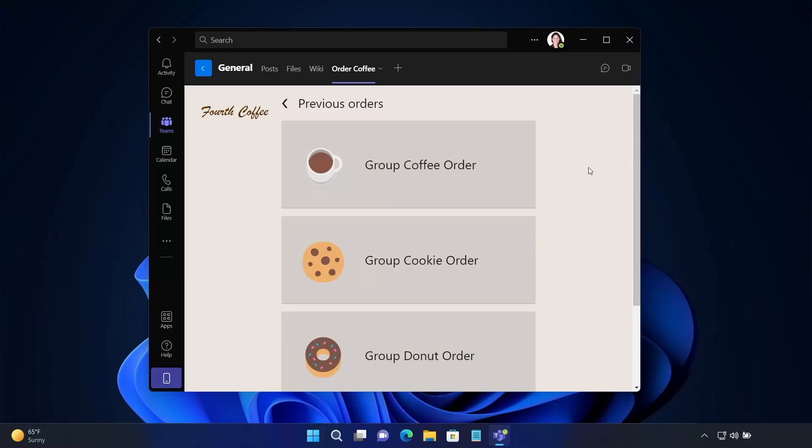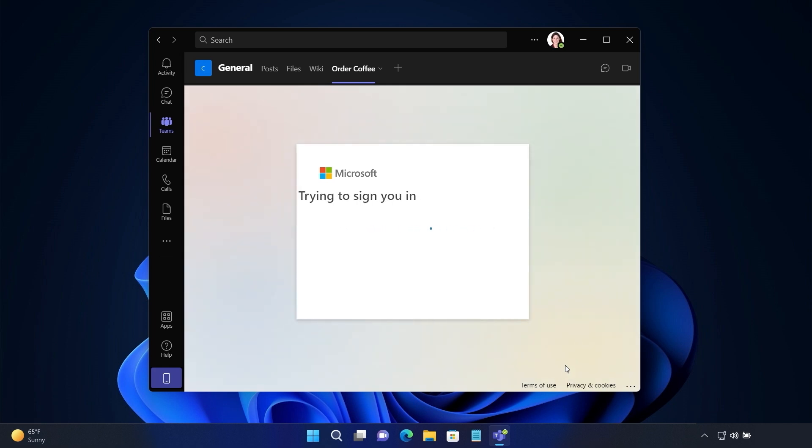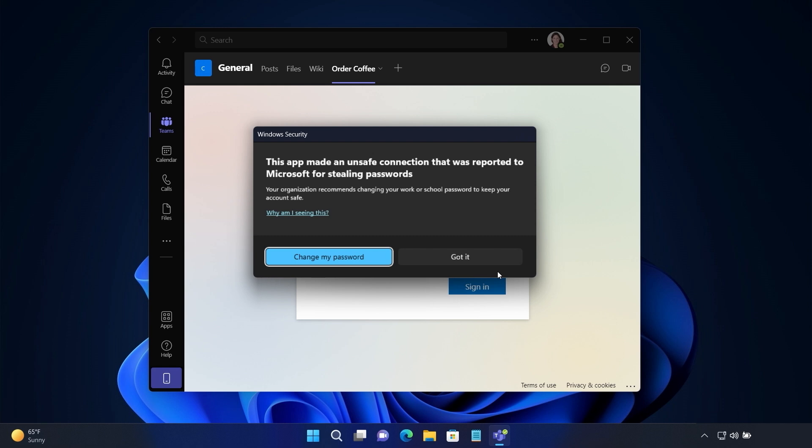Here in Microsoft Teams, one of my colleagues has added a tab that points directly to a website — in our case, it's our favourite coffee shop, Fourth Coffee. You can see previous orders I've made here. I'll just repeat that order and submit it. However, this week I am asked to re-enter my credentials, which seems a bit strange. Immediately, I get notified that the app has made an unsafe connection and the incident has been reported to our security operations team. I'm also prompted to change my password. This demonstrates how users can identify an attack. And once Windows 11 protects against one phishing attack, that intelligence cascades to protect other app vectors in email, documents, and more.